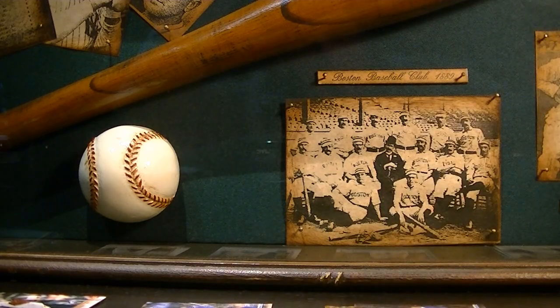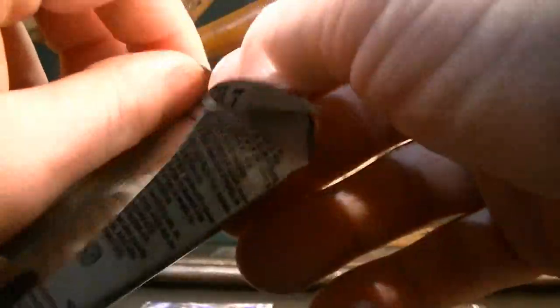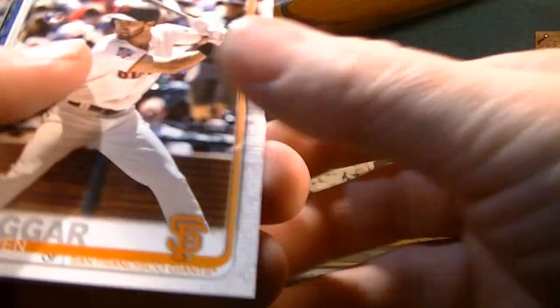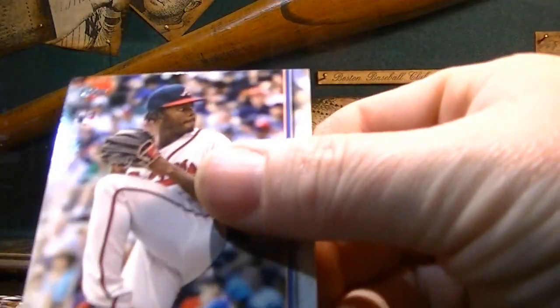I'll open another pack and then we will take a break and I'll be back with you guys in a few. Steven Duggar — that's a rookie card, nice. There's another rookie card.